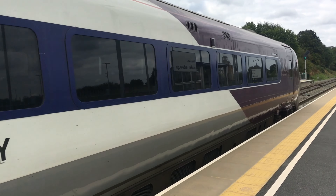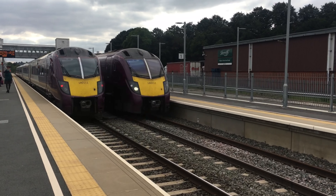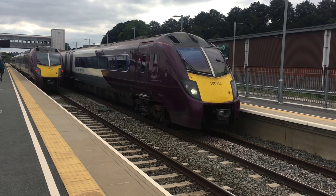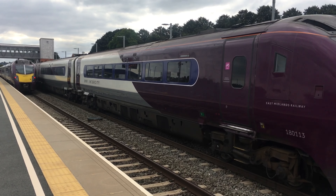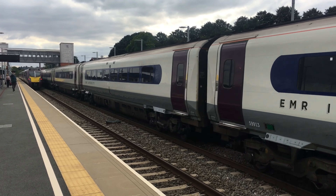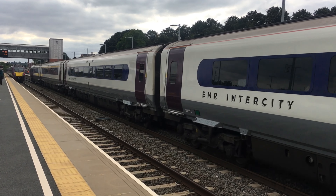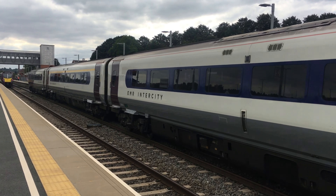The ones I call Squeaky Brakes. And another 180 leaving Market Harborough — so we've got a wide range of classes on the right side. Platform 1 going to Leicester. Got both of the 180s.